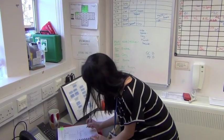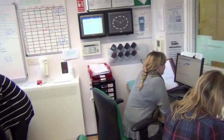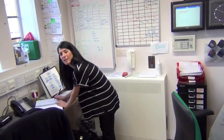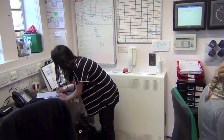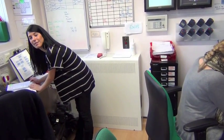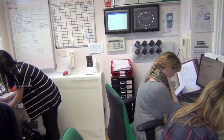Hi, I'm Sarah, I'm a student nurse. This is an introductory video for new people to the unit. So this is the main nursing office where you do the paperwork and recording, making phone calls, that sort of thing.